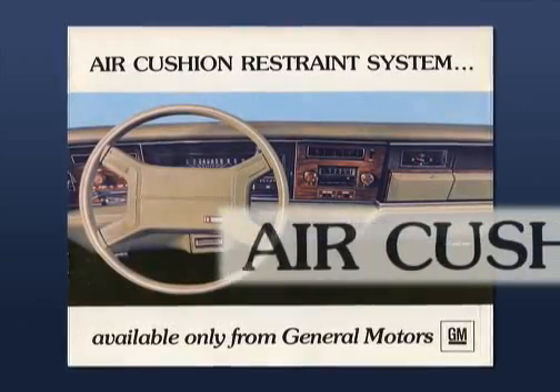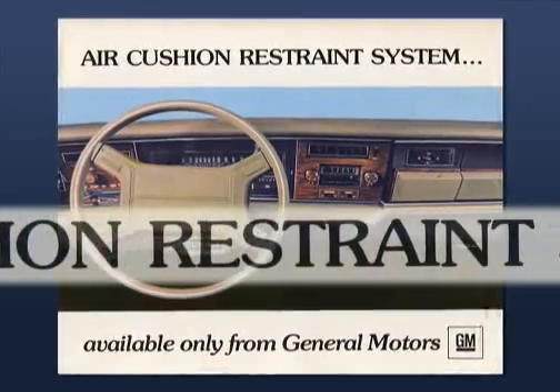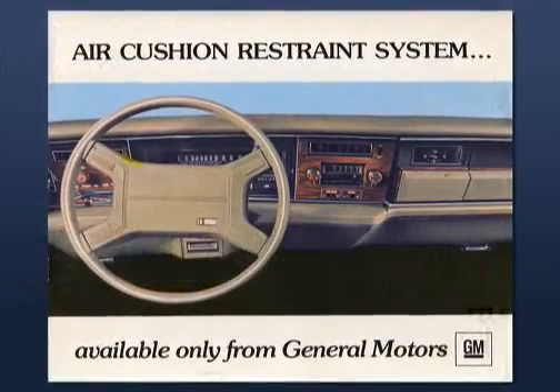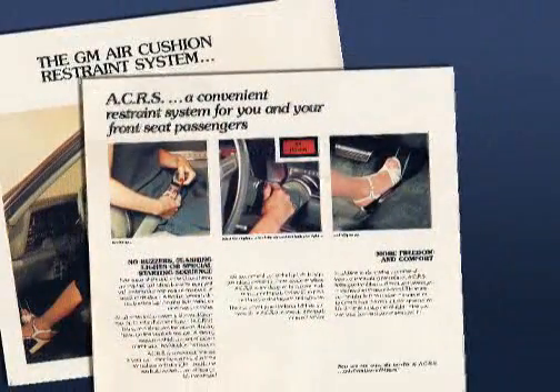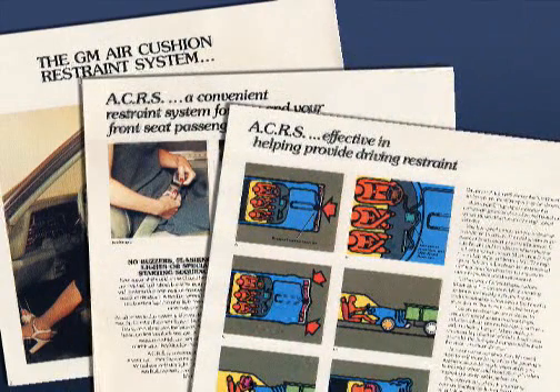GM called it their air-cushion restraint system, ACRS, and they needed to prove it could be integrated within their mass-produced automobiles. So as a pilot project, GM produced 1,000 identical 1973 Chevy Impala sedans, each equipped with this revolutionary airbag system.